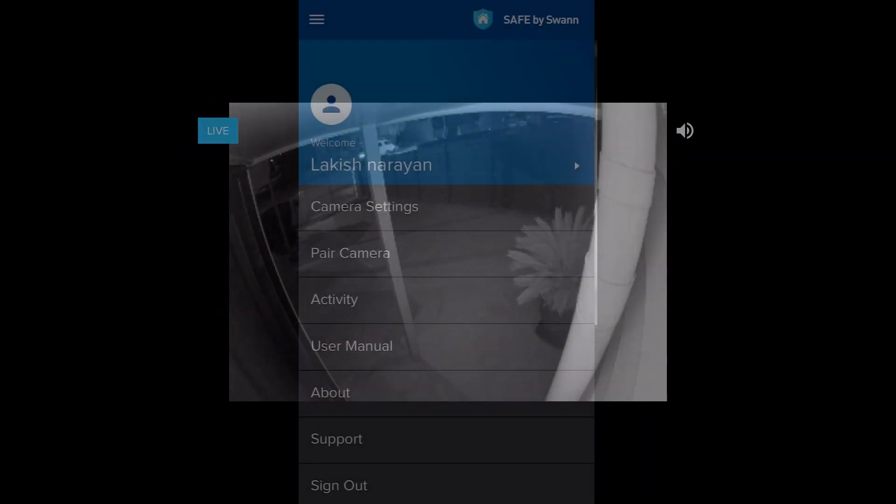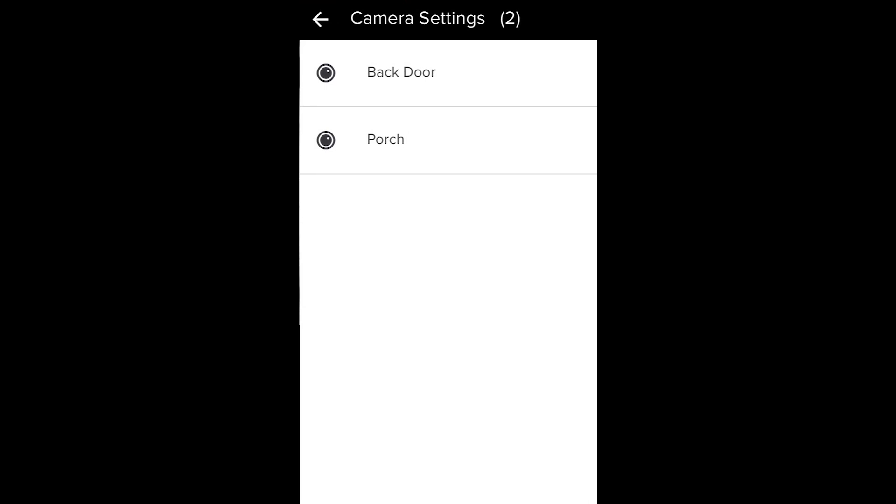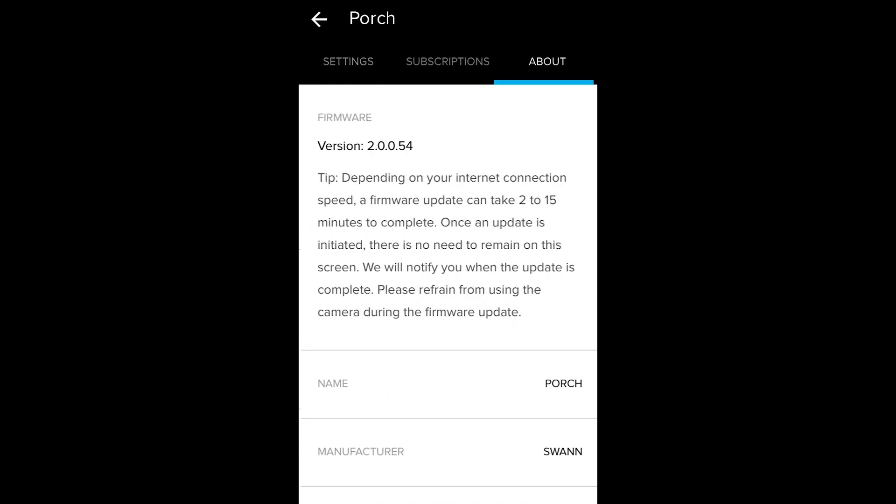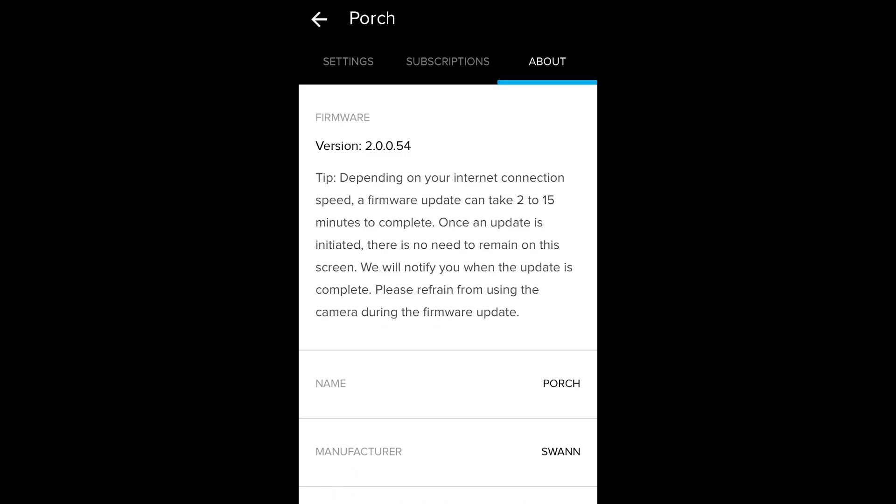Another thing to do is to check the Safe by Swan app and to see whether you can receive live video from your camera. Lastly, you want to check that your Amazon device as well as the Safe by Swan app are both updated, as well as checking whether the firmware on the smart security cameras is updated as well.